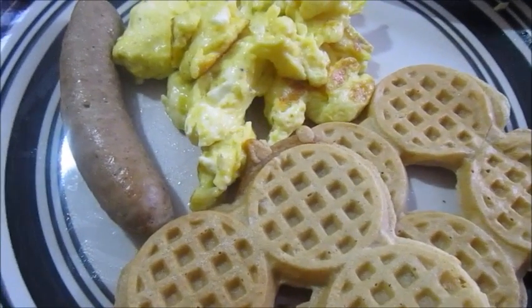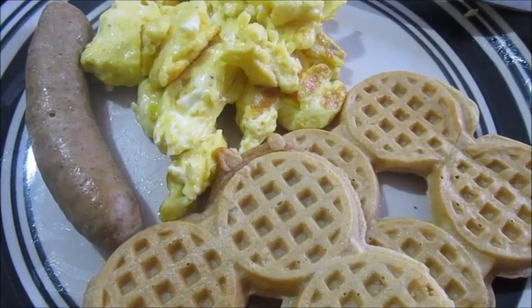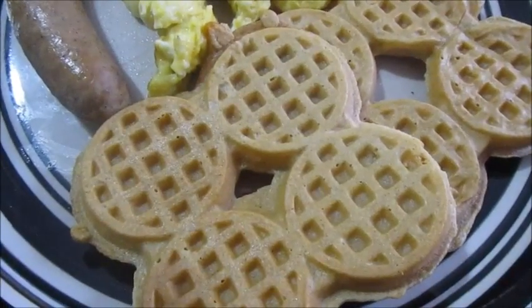So the Babe makes Saturday morning breakfast — that is the chicken maple sausage, scrambled eggs, and apple cinnamon mini waffles.